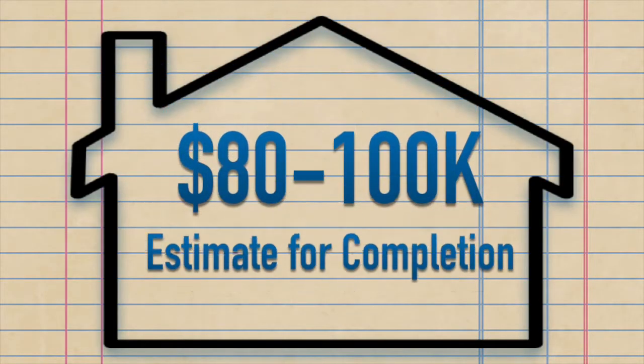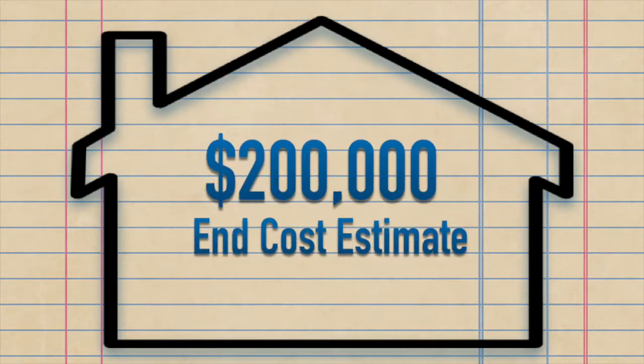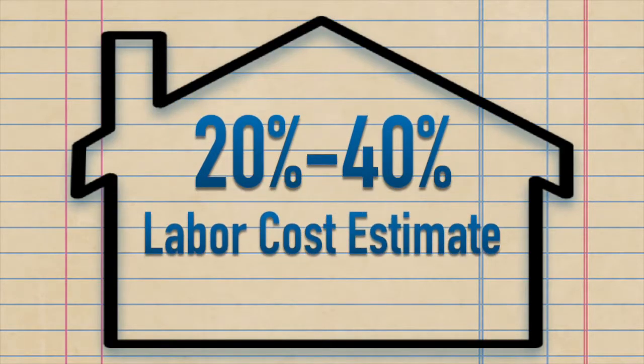We know there could be fluctuation in prices — we've seen that so much in the last year. So in the end, we're really estimating the house construction costs to be right around $200,000. If you want to get an idea of how much labor is going to add to this, a good rule of thumb is that labor will add 20 to 40% to your construction costs.